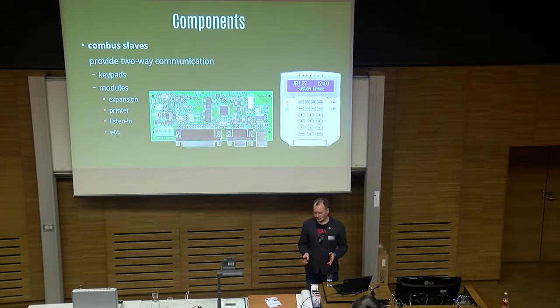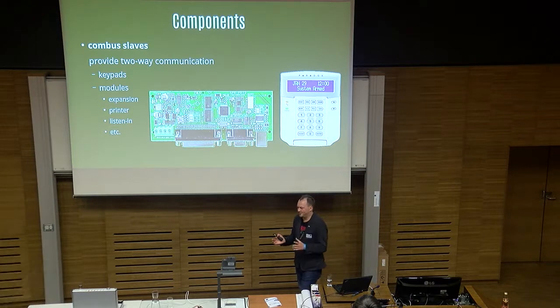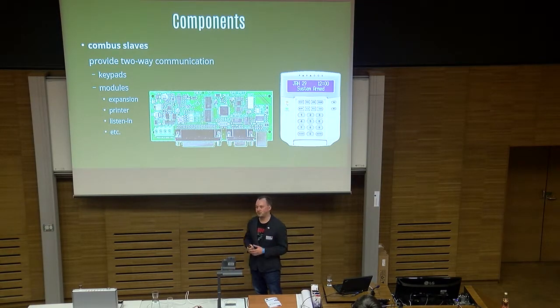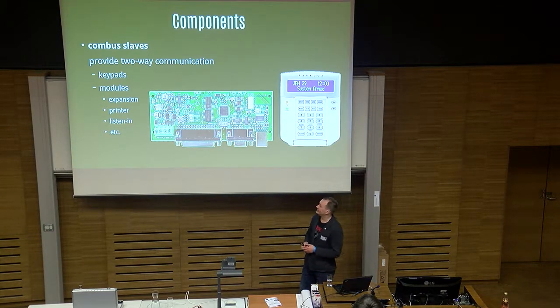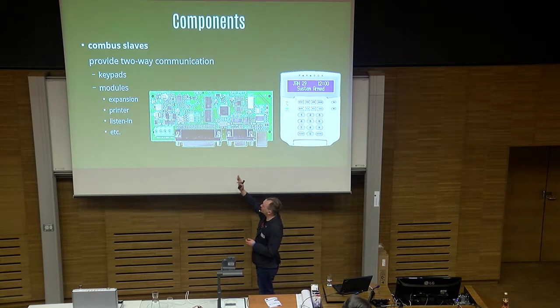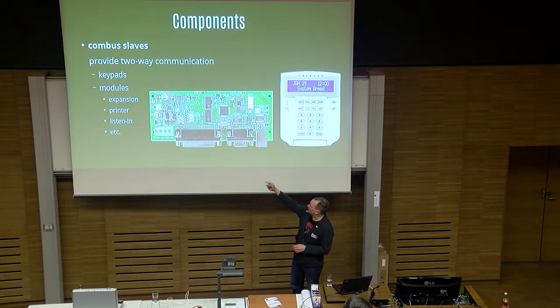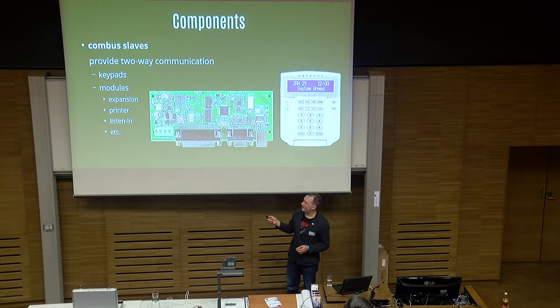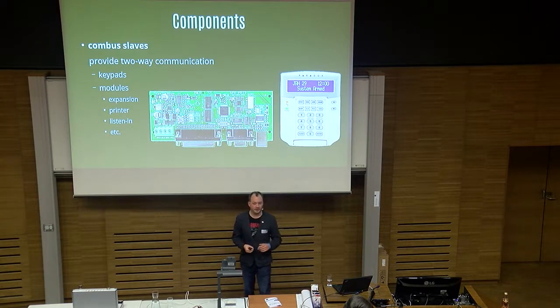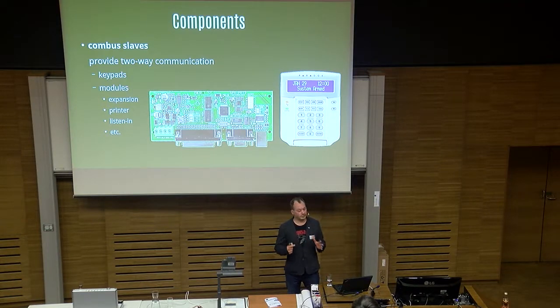Now, this is about Combus, which is the common protocol between the smarter devices and the panel. Those are Combus slaves, and they provide two-way communication. Here we have an example of a printer module — we have a parallel port, serial port, and USB port for a printer, connected via the Combus module. You can print to your printer from your security alarm; that's an official module made by them. And of course, keypads — keypads are what this talk is about. You also connect them via Combus.